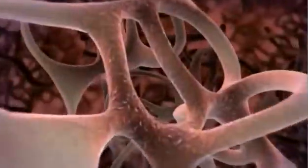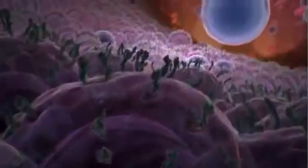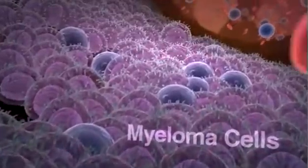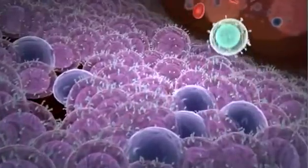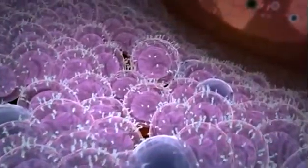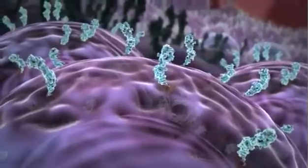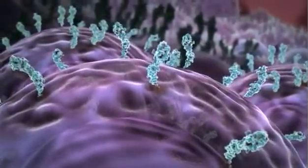Recently, researchers at PDL Biopharma and their collaborators characterized a cell surface glycoprotein, CS1, which is highly and uniformly expressed on myeloma cells. CS1 expression is observed in multiple myeloma from all patient populations, including those with high-risk molecular profiles and patients with and without cytogenetic abnormalities. High levels of CS1 are present in patients throughout the continuum of multiple myeloma, from newly diagnosed symptomatic disease to heavily treated relapse refractory patients.